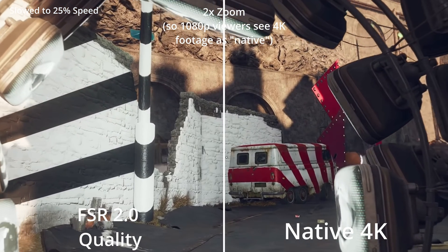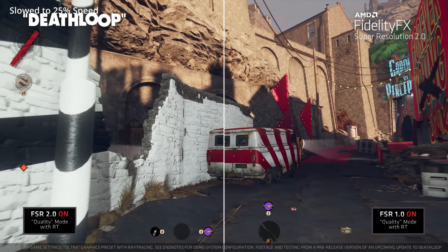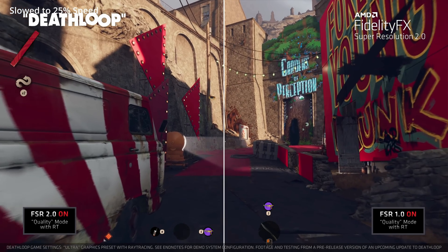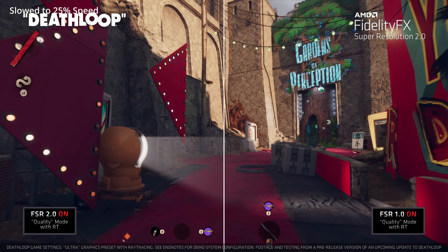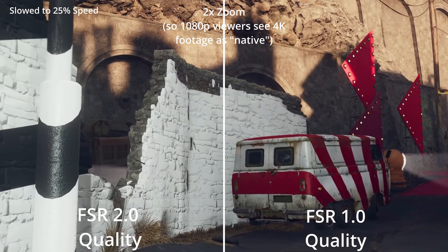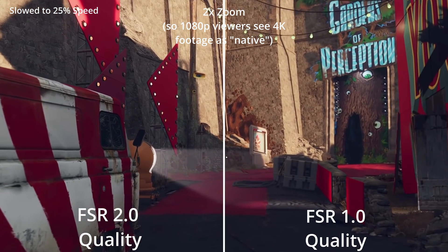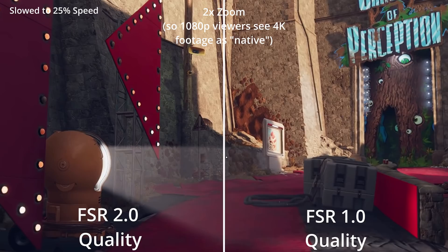A lot of times with DLSS, for example in Cyberpunk when I'm actually playing the game and enable DLSS, if I look at fine lines in the pavement and other places when I move the camera, there's extremely obvious aliasing happening. But when the camera is standing still or moving extremely slowly, this is much less apparent. So I think this footage could actually be hiding just as much as it's showing. But what we can clearly see is that FSR 2.0 image quality compared to 1.0 is absolutely night and day.